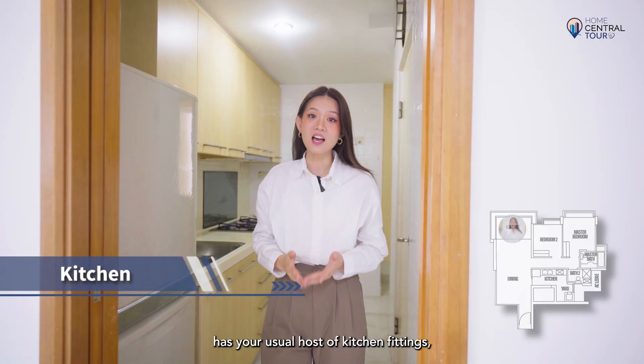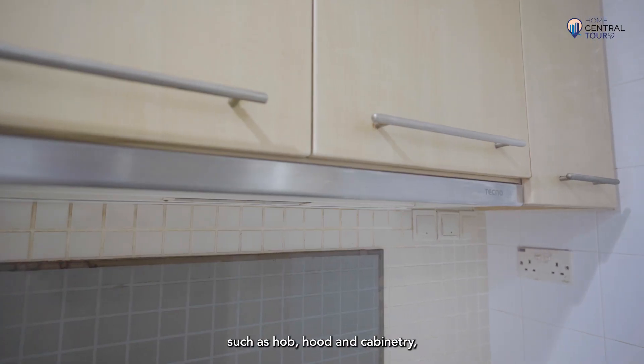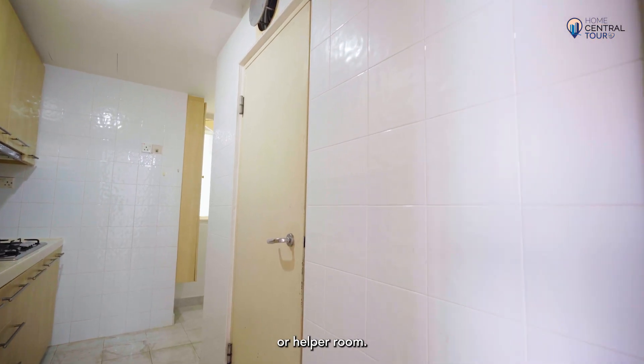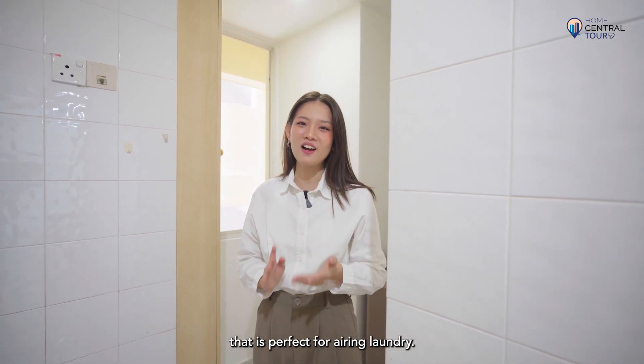The large enclosed kitchen has your usual host of kitchen fittings such as hobs, hoods, and cabinets, with a household shelter that can double up as a storeroom or helper room. To the back is a service yard with a window, which is perfect for airing laundry.